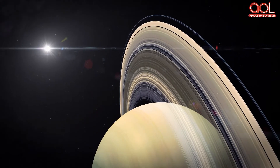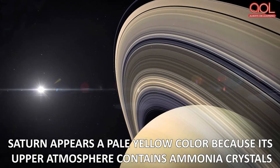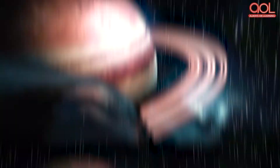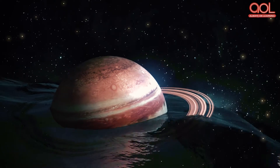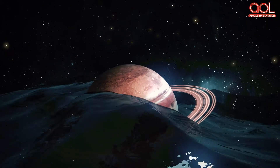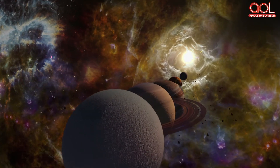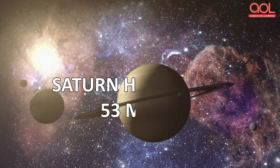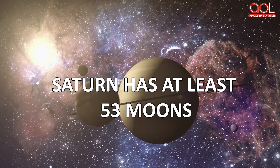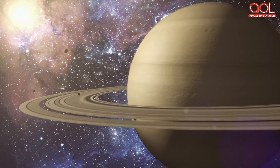Saturn appears a pale yellow color because its upper atmosphere contains ammonia crystals. Below this top layer of ammonia ice are clouds that are largely water ice. Even further below that are layers of sulfur ice and cold hydrogen mixtures.